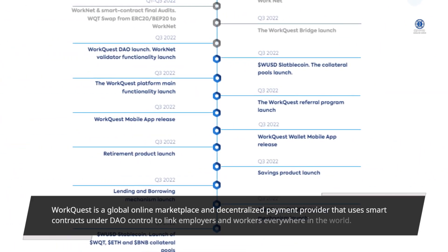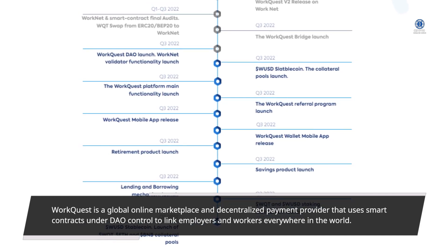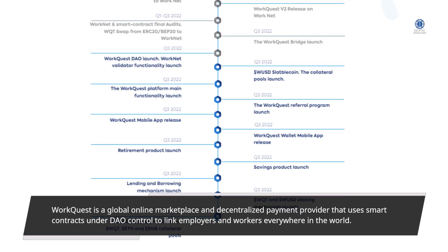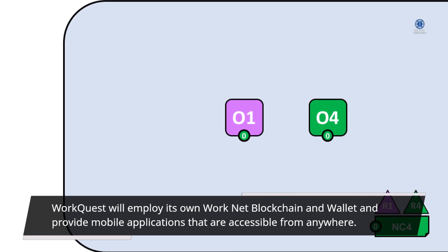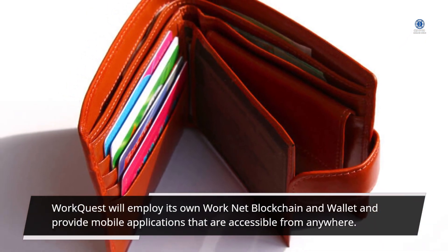WorkQuest is a global online marketplace and decentralized payment provider that uses smart contracts under DAV control to link employers and workers everywhere in the world. WorkQuest will employ its own WorkNet blockchain and wallet, and provide mobile applications that are accessible from anywhere.